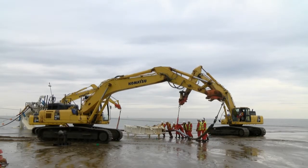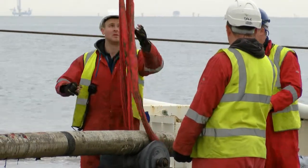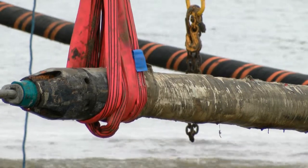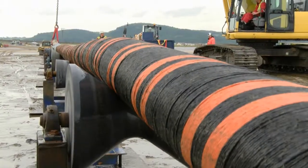Subsea export cable landfall contractors GPC Cumbria await the arrival of the Cable Enterprise and work during low tide to pull the cable up the beach, through the ducts under the railway line and seawall, and into the onshore transition pits. There's usually a four to six hour window in which to work.